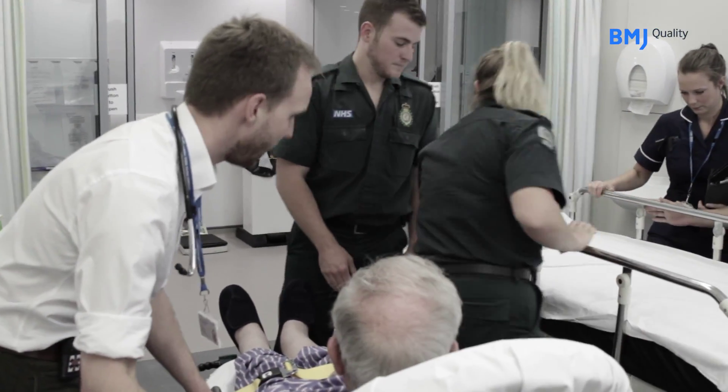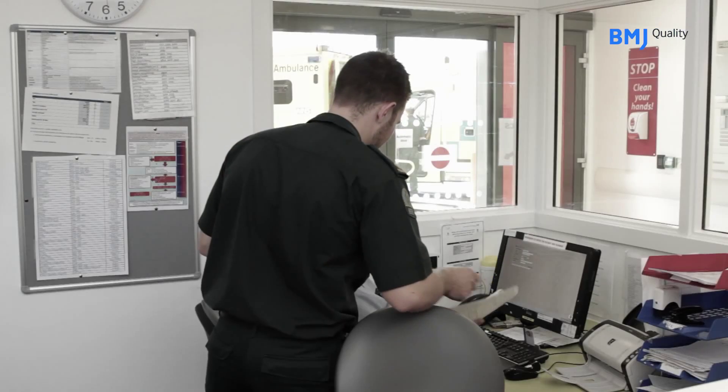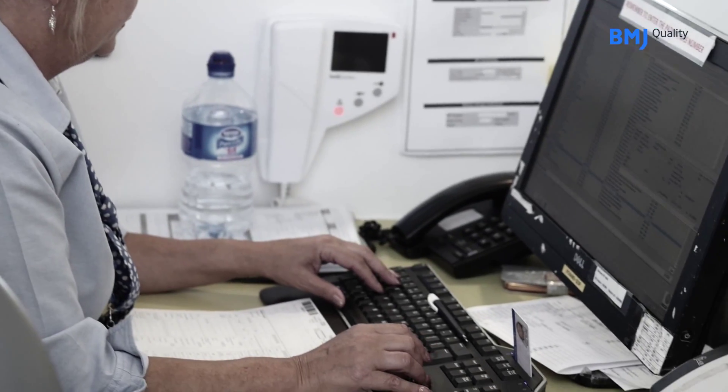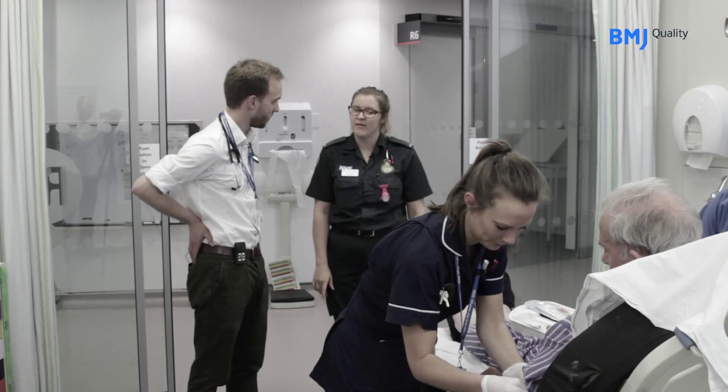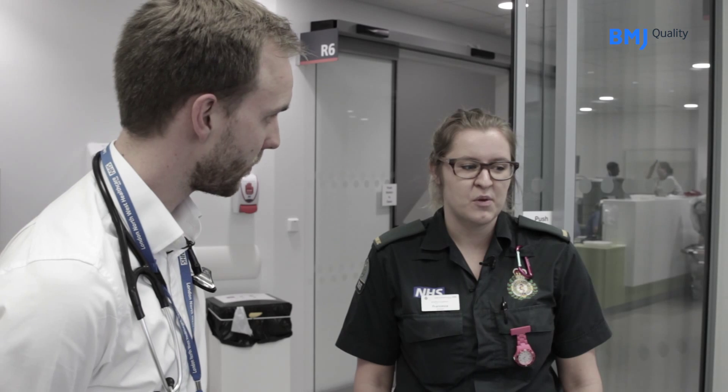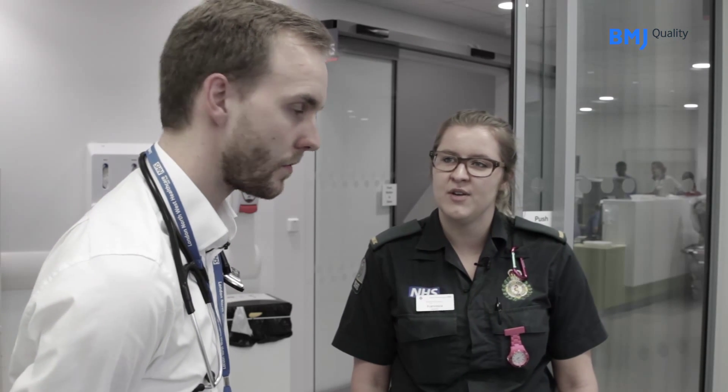One of the ambulance staff has to go immediately and register the patient on the hospital system so that we can request blood tests and scans for them. The other ambulance member of staff then hands over the details of that patient's presentation to the stroke team.